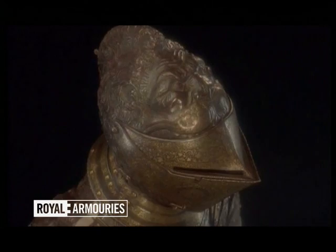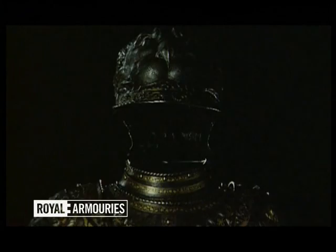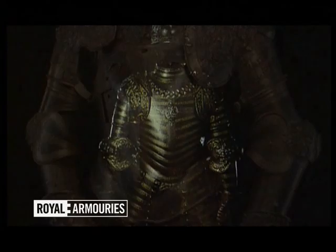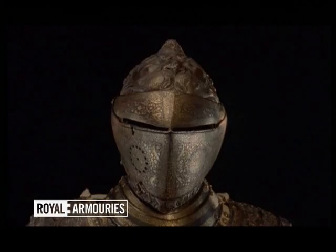Adding to the puzzle is another suit of armour, kept at the Musée de l'Armée in Paris. From the magnificent helmet downwards, this armour too is rich in lion details, on the gauntlets and at the elbows. It is by no means identical to the Lion Armour, but the lion theme suggests that both suits may have been made as a pair.